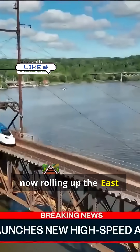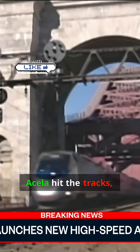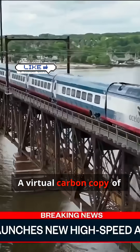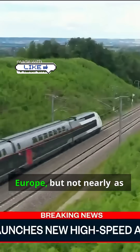America's fastest train is now rolling up the East Coast. 25 years after the first Acela hit the tracks, Amtrak's next-gen Acela is longer, stronger, and smoother — a virtual carbon copy of the high-speed trains in Europe, but not nearly as fast.